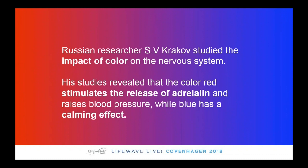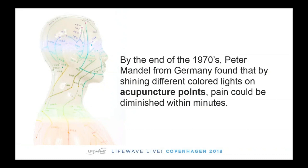Russia is one of the top countries in the world when it comes to exploring energy medicine. Russian researcher Krakow has studied the impact of color on the nervous system. The color blue will provide a calming or relaxing effect on the nervous system, while the color red will stimulate the release of adrenaline and provide energy. There's also a relationship between the use of light and the stimulation of acupuncture points, going back to the 1970s — you could visit an acupuncturist or chiropractor today and they could use what's called a cold laser to stimulate acupuncture points.